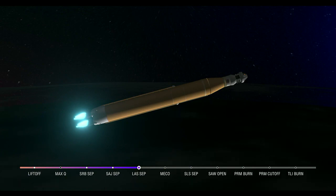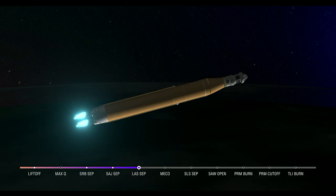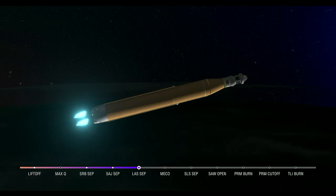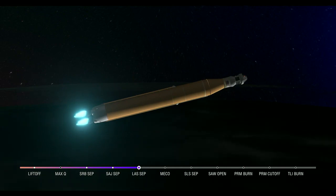About a minute and a half now until core stage main engine cutoff. Our four core stage engines continue to fire at maximum thrust. Coming up on 7 minutes since launch, now traveling over 12,800 miles per hour, 563 miles downrange. Still quiet here in Mission Control Houston.